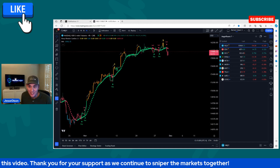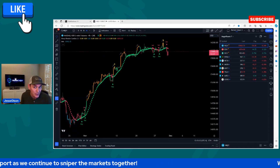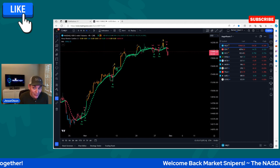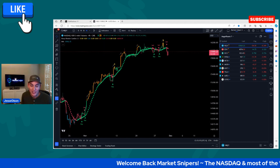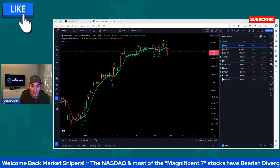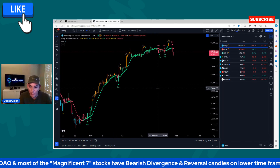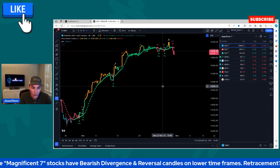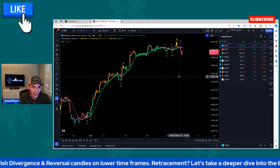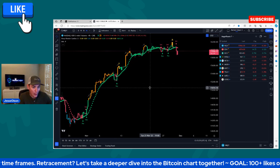Some of the Magnificent Seven stocks all have bearish divergence on the lower timeframes. We've got reversal candles on the lower timeframes. And the inverse of that is the dollar, the DXY, has had bullish divergence followed by a buy signal on the lower timeframes. Price is getting pushed right back up into it. So this is the NASDAQ chart that we're looking at — this is the four-hour NASDAQ chart.